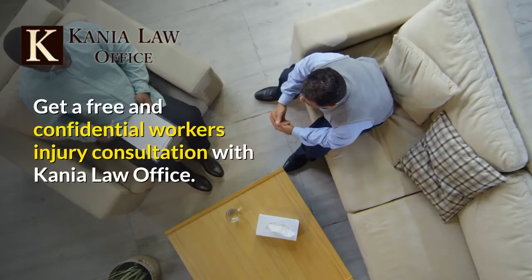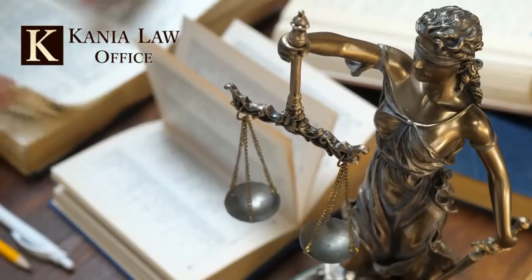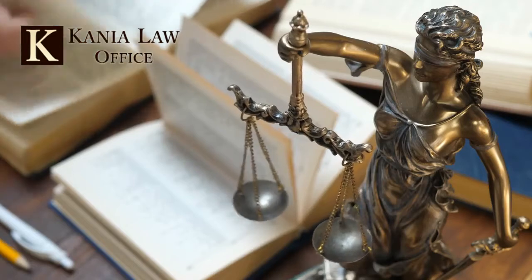Get a free and confidential workers' injury consultation with Kaneia Law Office. Call our work injury attorneys at 918-743-2223.